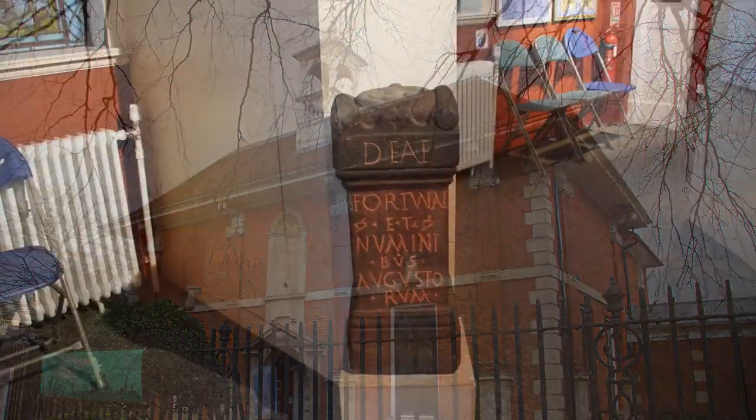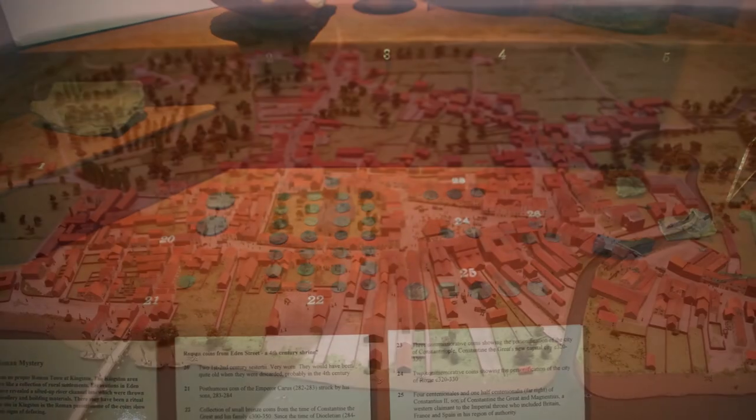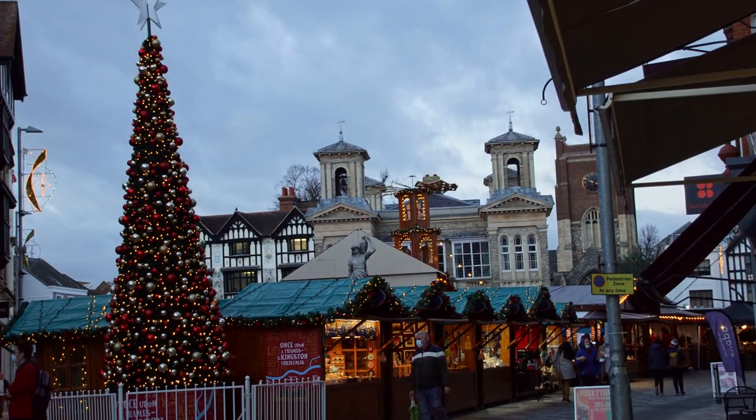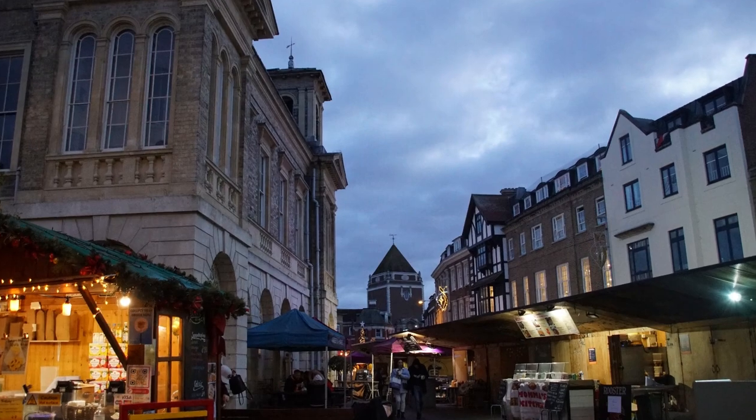The history of Kingston is told in a small museum located in the centre of town, with artefacts from the Roman era through to the modern day. As it was December, the historic marketplace in the centre of Kingston was playing host to a small German Christmas market at the time of visiting.